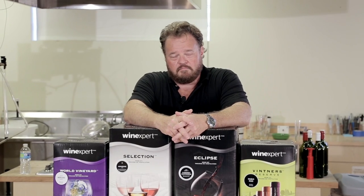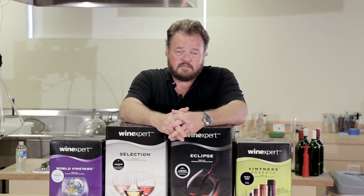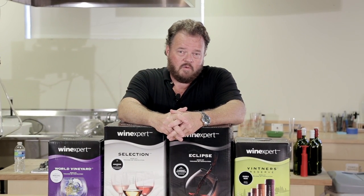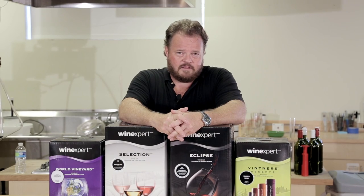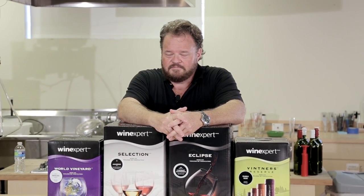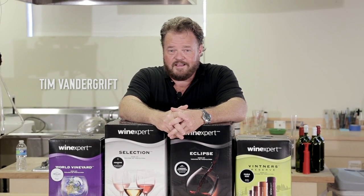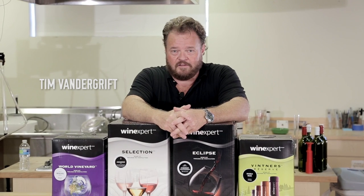One of the things I hear from many people is that they don't know much about wine or how to describe the tastes and flavors. But you know what? That's something anybody can learn. All you need is a little practice and the right technique. I'm Tim Vandergrift, your technical winemaking advisor, and today I'm going to talk about how to taste wine.